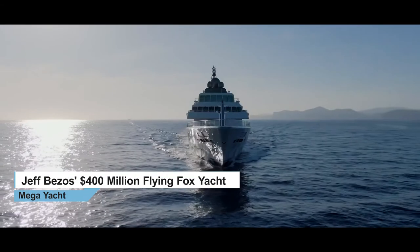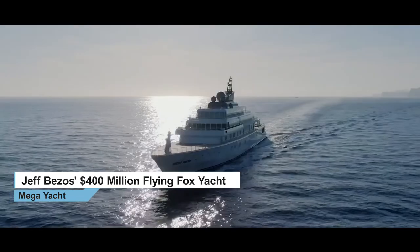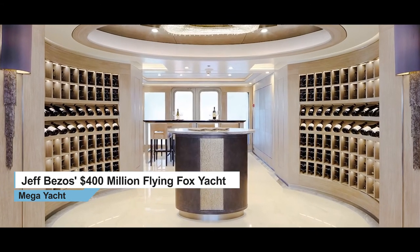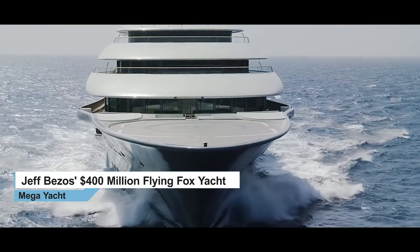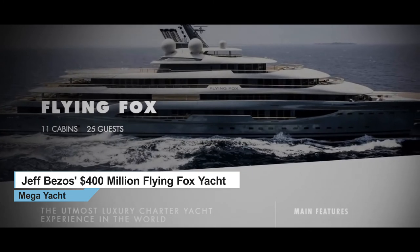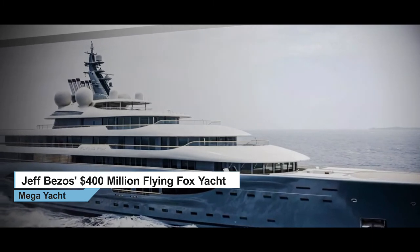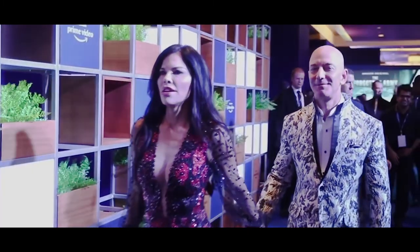The Rising Sun, which was also built by Lurson, can accommodate 18 guests and has a staff of 55 people. It features a double-height cinema, a basketball court, gym, and a wine cellar — it might even be more impressive than the Flying Fox. The true owner of the Flying Fox remains a mystery, but the yacht is available to charter via Imperial Yachts, a Monaco-based broker. If you have $4 million lying around, you too could live like a billionaire.